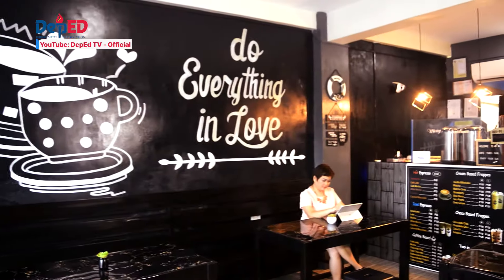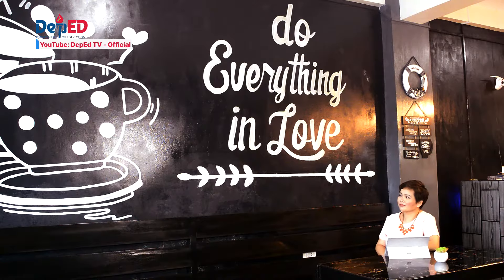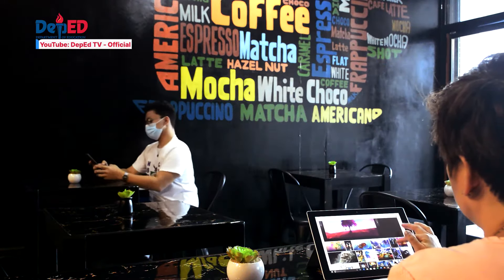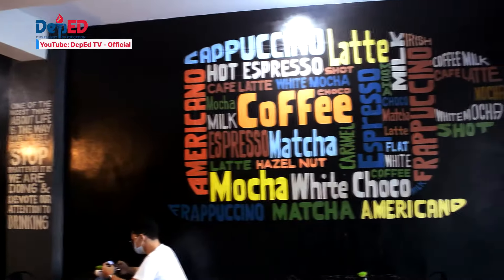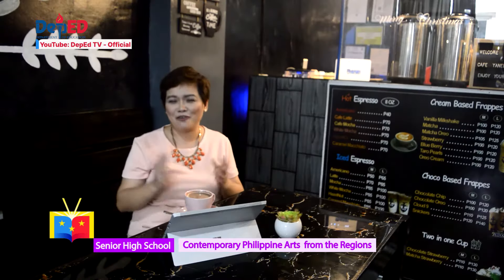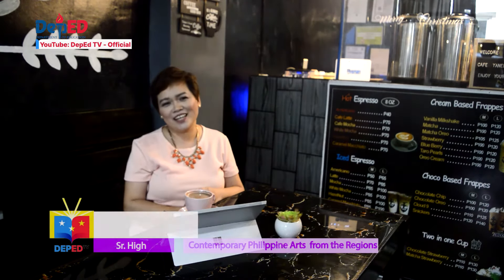The Earth is old, and yet it's new because it keeps on changing. The way we live now is different from the way it was before. Technology and traditional practices have continued to transform in the past few years. And art? Art is not accepted. I am now in a coffee shop, and this is the place where I will be sharing the artworks with you for this learning session.